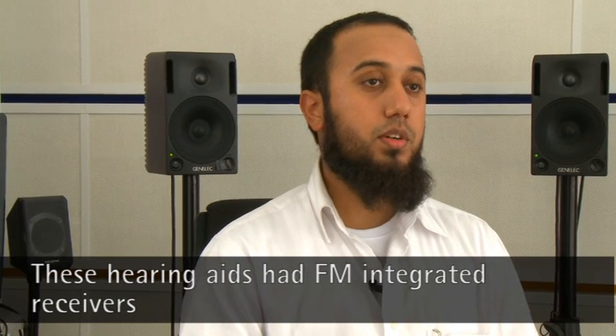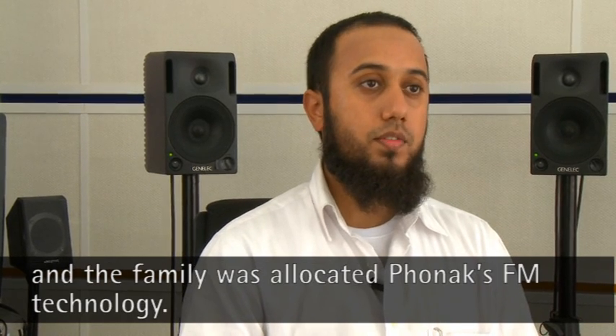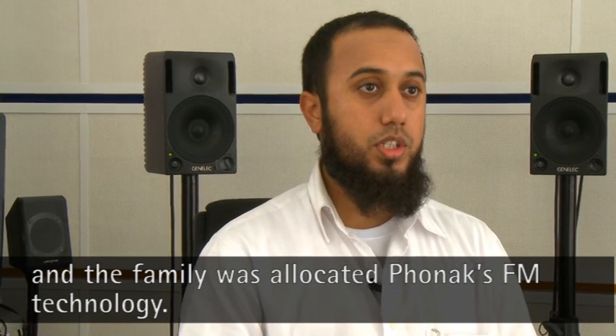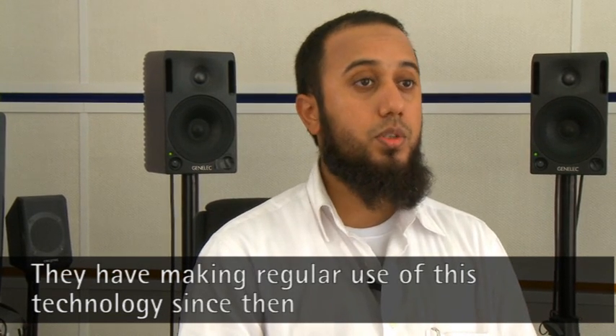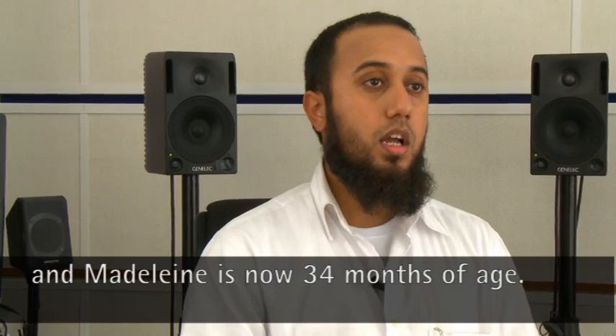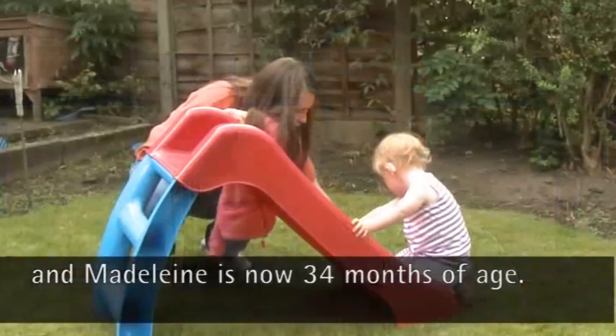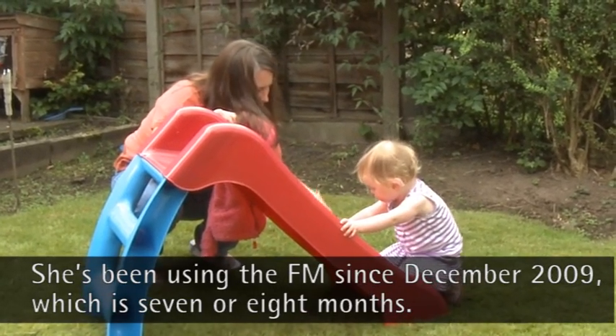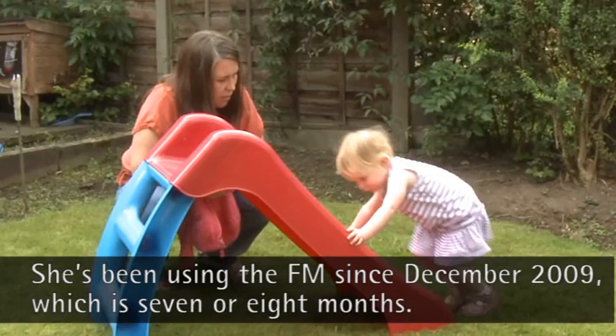These hearing aids had FM integrated receivers in them, and the family was allocated Phonak's FM technology. They have been making regular use of this technology since then. She is now 34 months of age and has been using the FM since December 2009, which is seven or eight months.